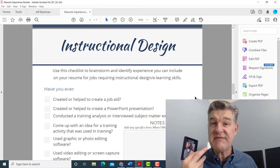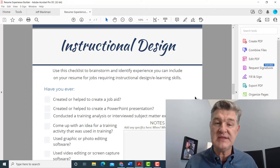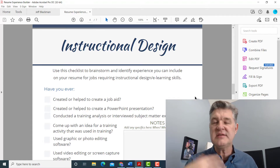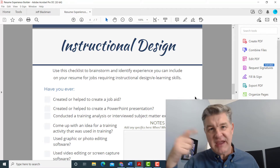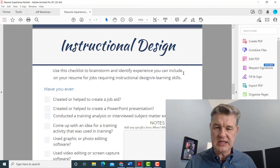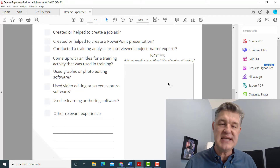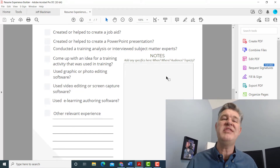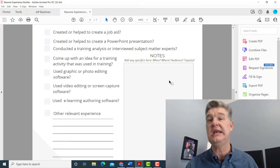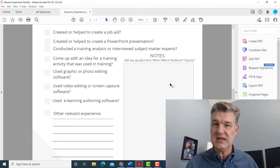This is a free tool I've created to help people build up their resumes, because I think a lot of times people don't realize the experience they have. I've created these worksheets to help you figure out: 'Oh yeah, I do have experience with this, this, and this.' It's like a checklist where you can start brainstorming about what you've done, with a place to take notes. I will link this tool in the description so you can get it and use it — it's totally free.